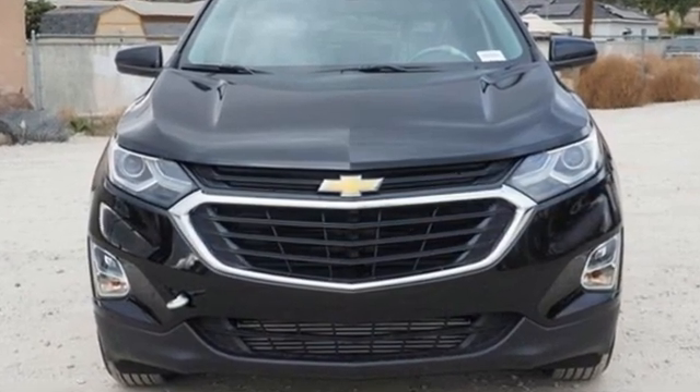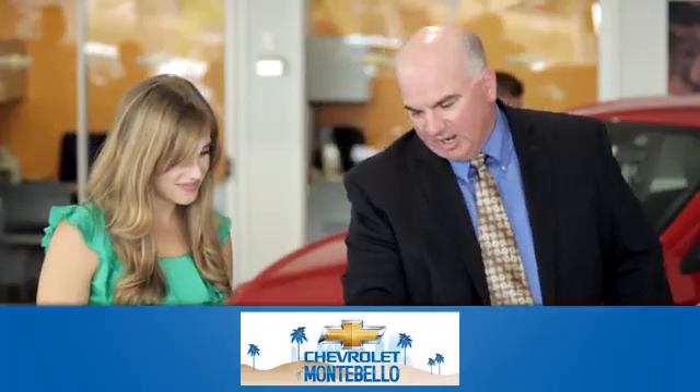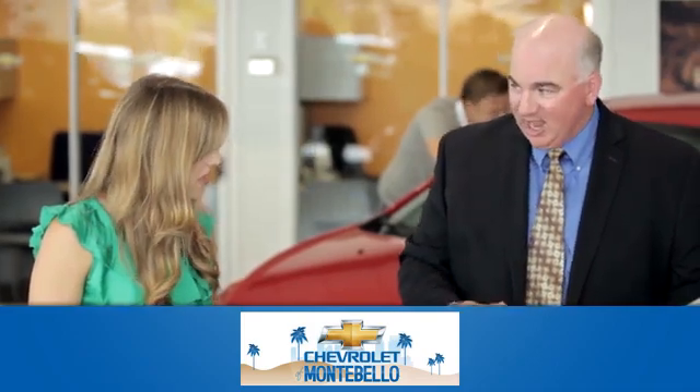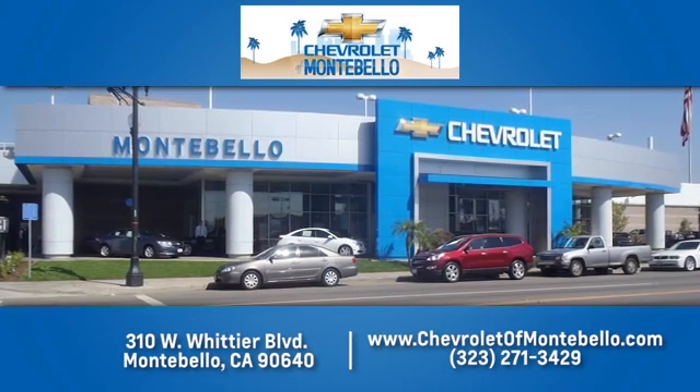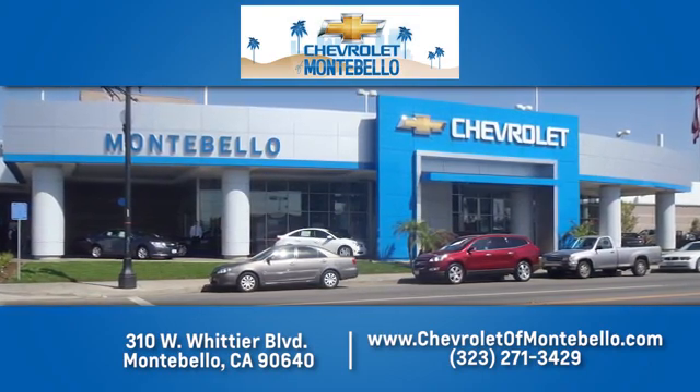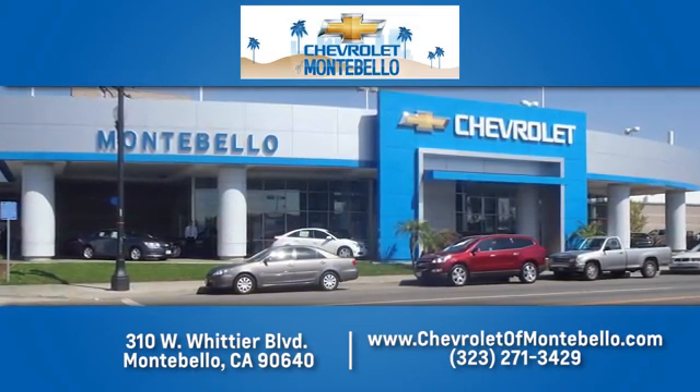Driving is believing. Test drive it today. At family-owned and operated Chevrolet of Montebello, we have a full line of Chevrolet vehicles. Give us a call or come see us today. We're easy to find at 310 West Whittier Boulevard in Montebello, California.